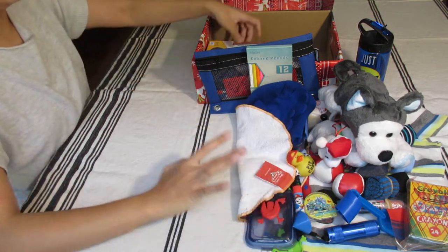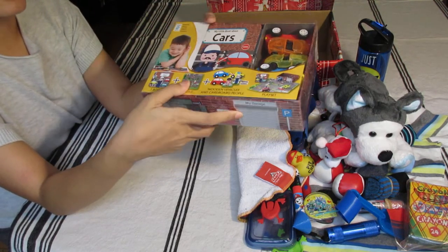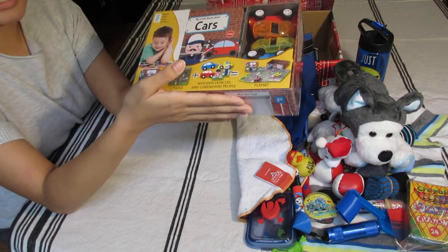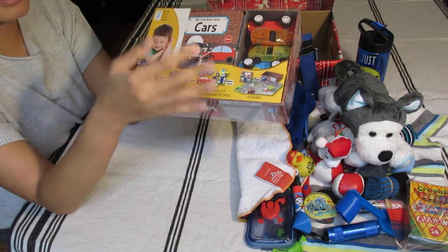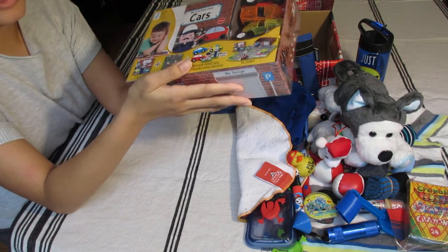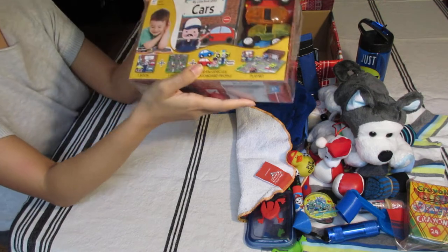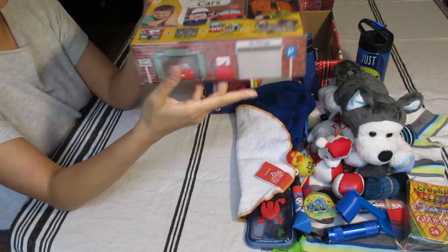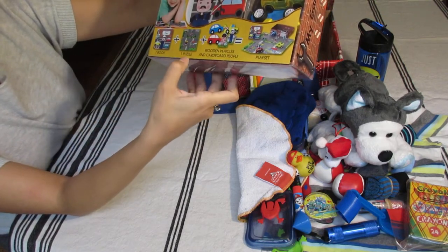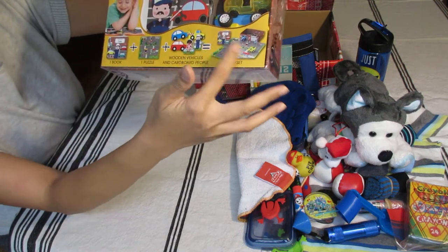This is the WOW item. I got it at Barnes and Noble before COVID — it was in a clearance bin but unmarked, so I asked the cashier to check the price. It had a $13 tag but rang up at $3. I was so happy. It says 'My Garage' and inside includes one book, one puzzle, wooden vehicles, cardboard people, and a playset — it's basically a whole setup.